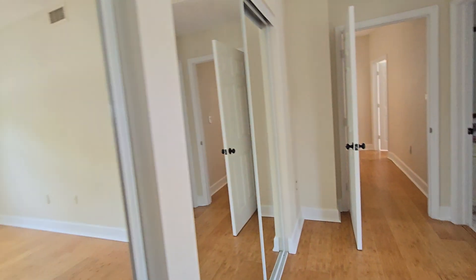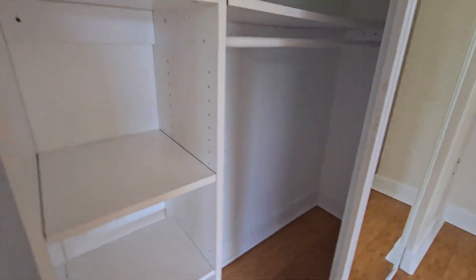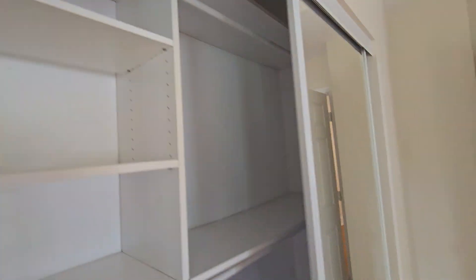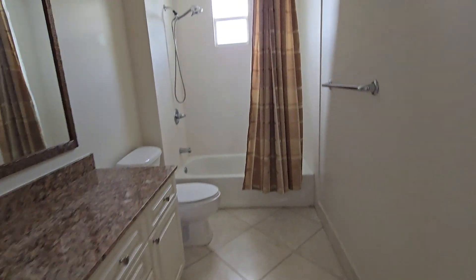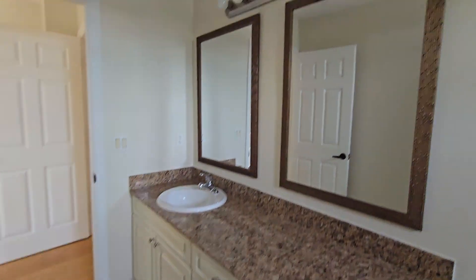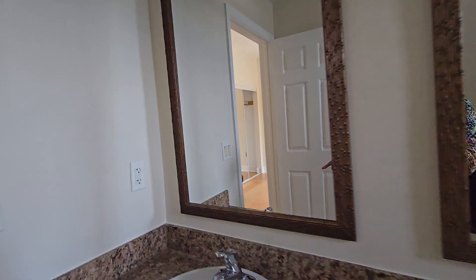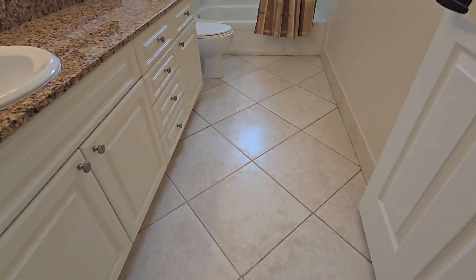There are two closets — one standard and one built-in. We also have the master bathroom with tub and shower, tiles up to the ceiling, granite countertops, cabinetry, two windows, two mirrors, a light, fan, and tile floor.